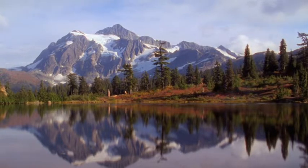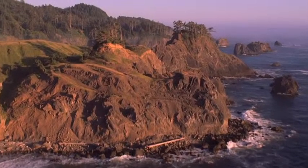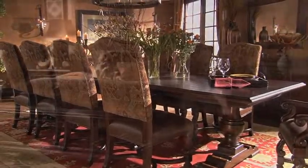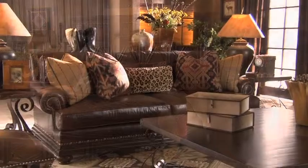From the majesty of snow-covered peaks to the warm glow of a distant sunset, the untouched beauty of nature holds the promise of inspiration. Introducing Fielddale Lodge from Lexington Home Brands, a rustic interpretation of casual elegant style.